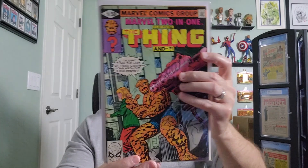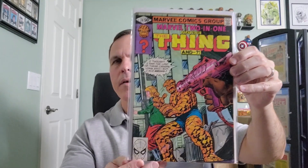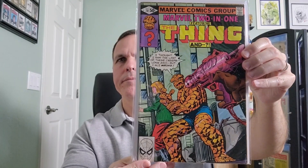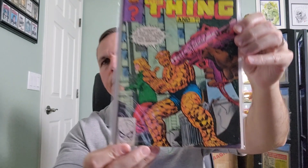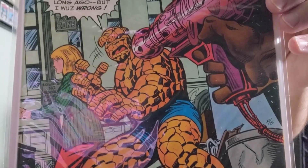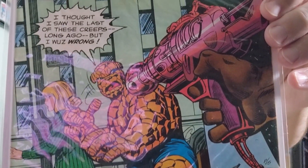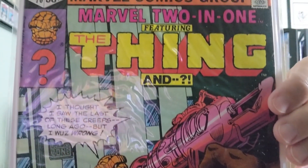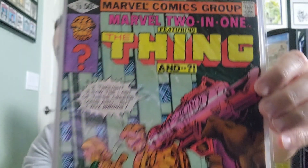And lastly we have issue number 70. This one is guest starring the Yancey Street Gang — the Thing's nemesis group, I guess.